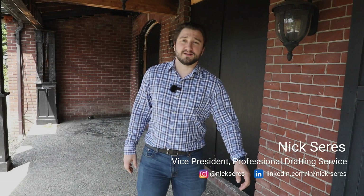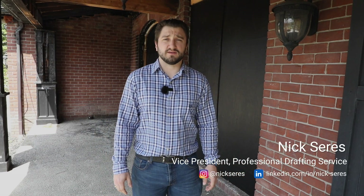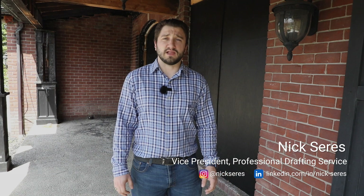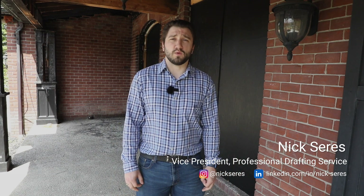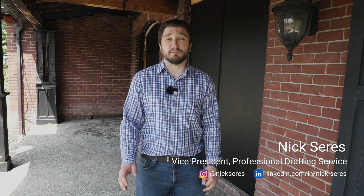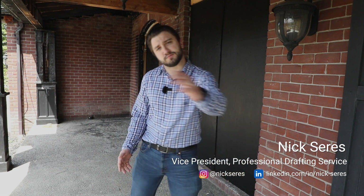Hi, I'm Nick Ceres. I'm the Vice President of Professional Drafting Service, and today I'm in the process of LiDAR scanning this entire house. I figured it was a good opportunity to walk you through the LiDAR process and the importance of doing so — so why don't you come on inside with me?